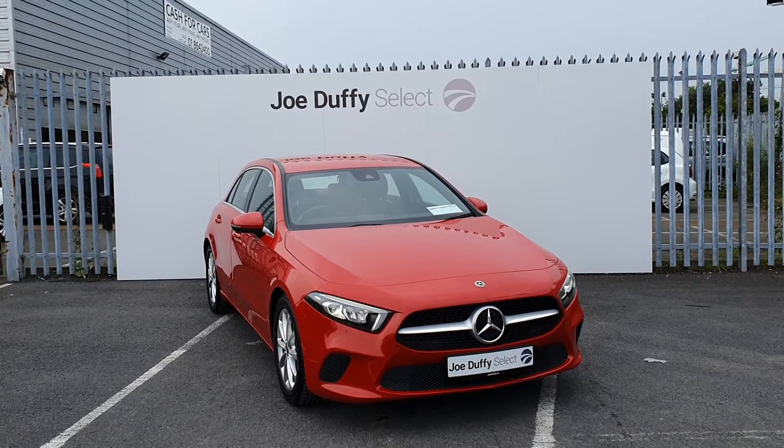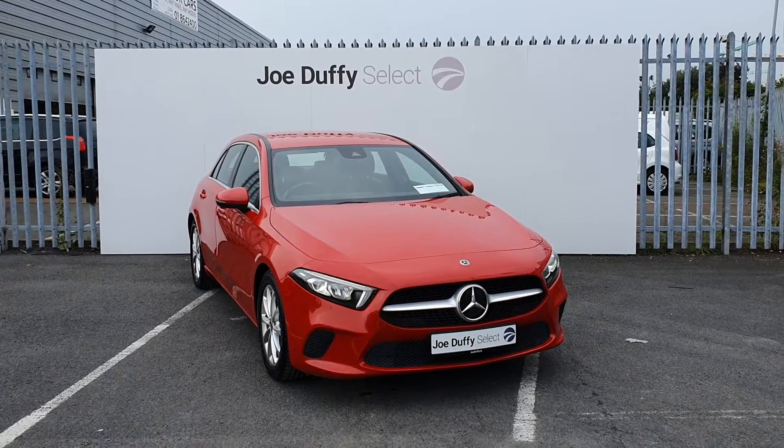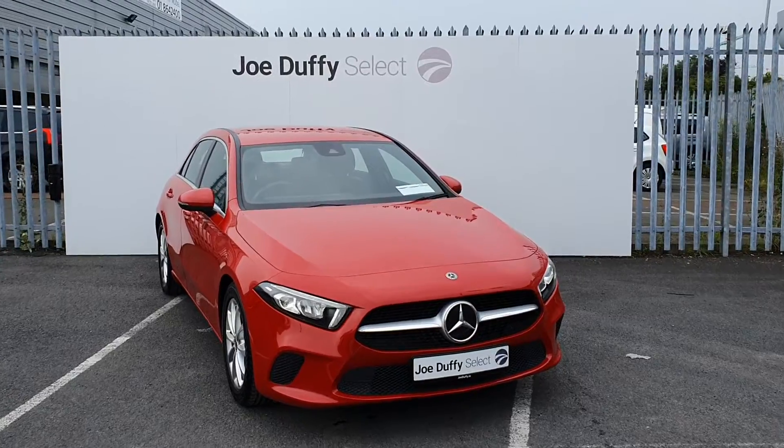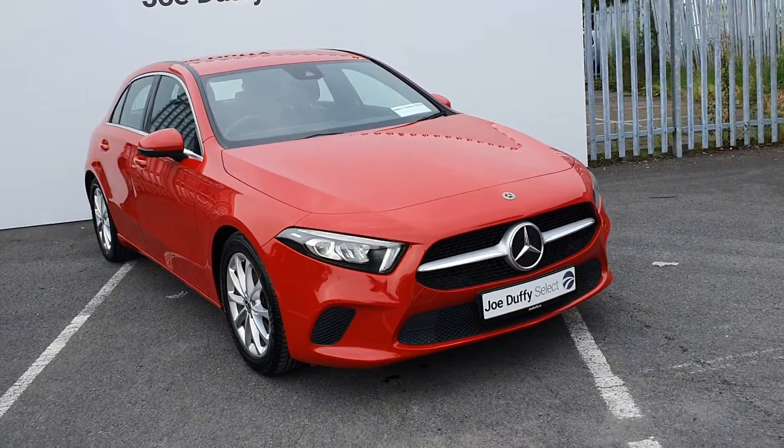Hi, welcome to Joe Duffy's Select North Dublin. Today I'll be showing you around our 2019 Mercedes-Benz A-Class. This A-Class is an A180D automatic finished in red, with LED daytime running lights, 17 inch alloy wheels and reversing camera.